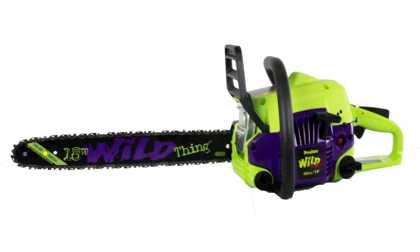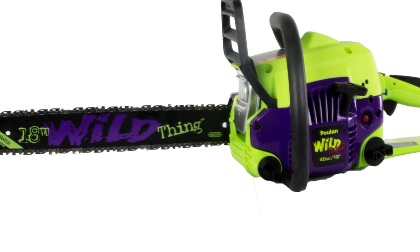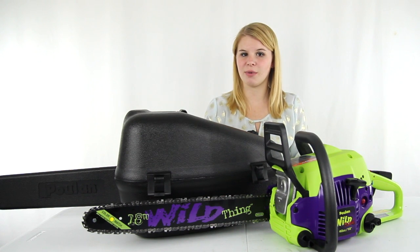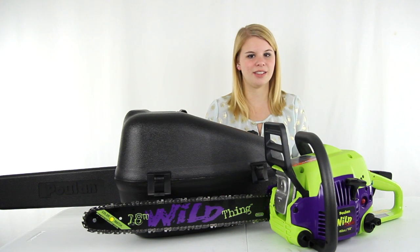It comes fully assembled right out of the box. Plus, there's a convenient carrying case included. And you get a 1 year manufacturer warranty against product defects. And as always, we offer unbeatable prices and fast, free shipping.